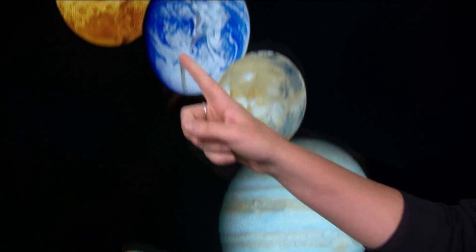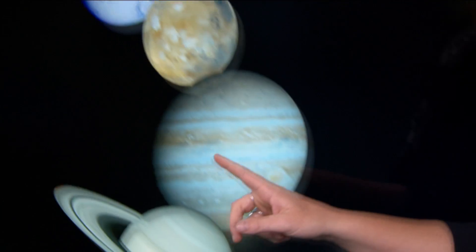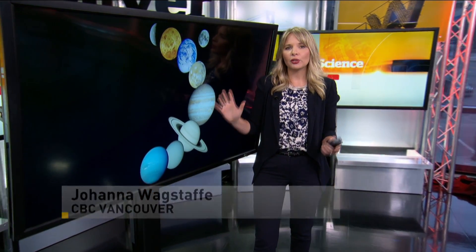Saturn has the rings, Earth has life, Mars is red, Pluto is the outcast, and Jupiter is the one with the great red spot. But now we shall henceforth have to refer colloquially to Jupiter as the one with two spots.